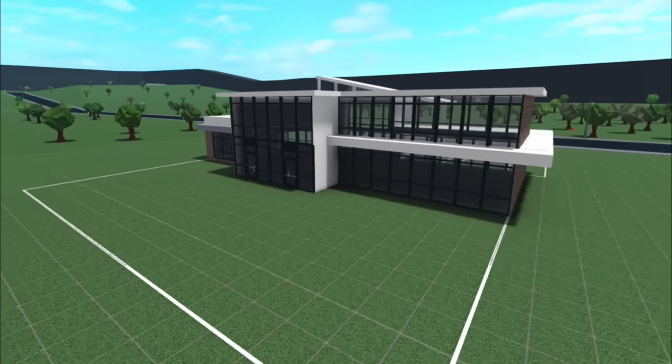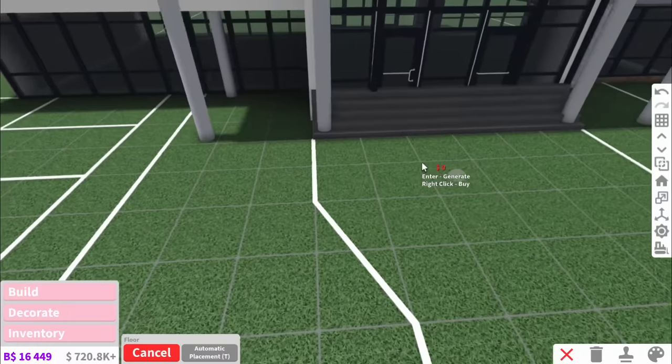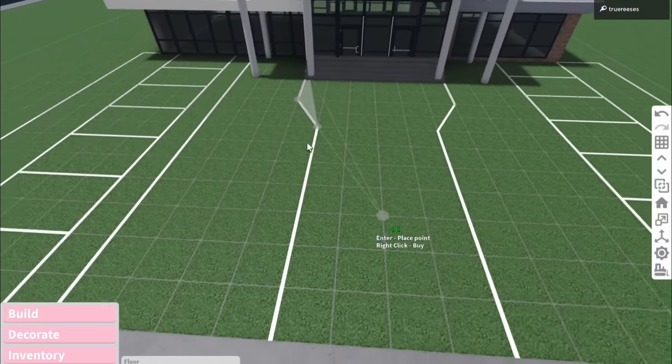And for once, I'm actually going to add the rest of the windows around. It's quite rare a build looks just as good from the back as it does from the front, but I managed it. The next step is going to be doing the front.